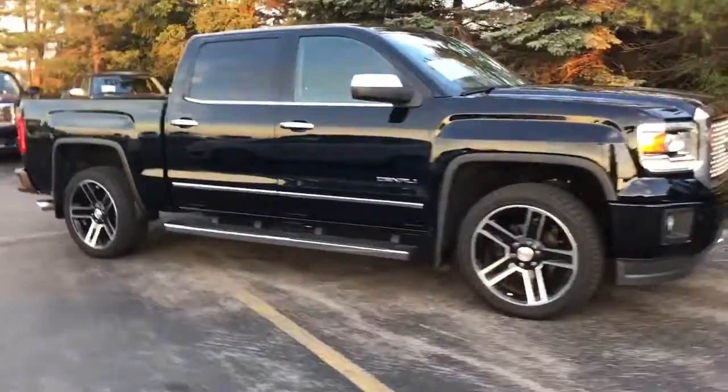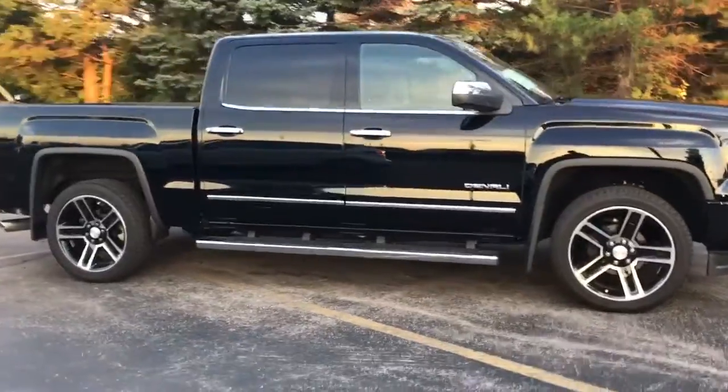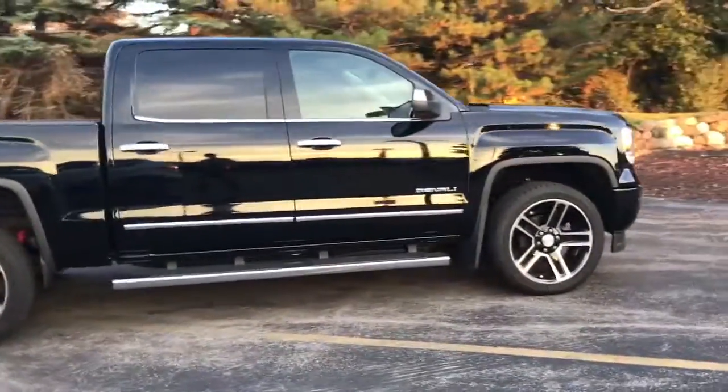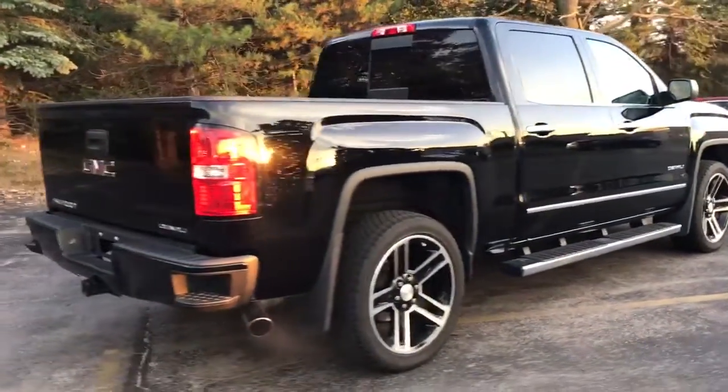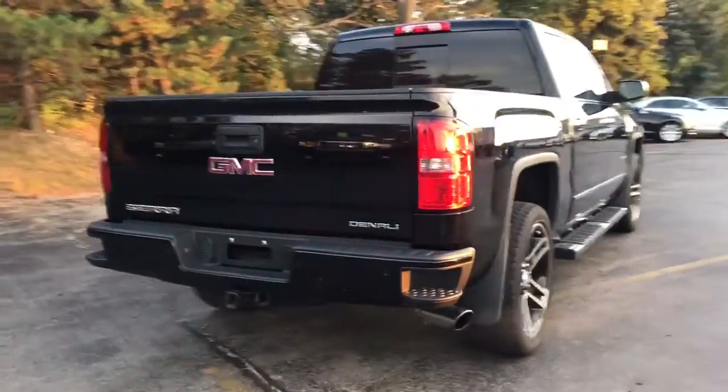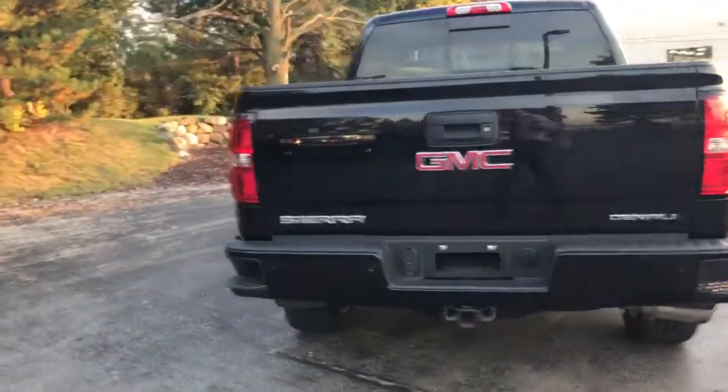Skyler here at Boucher Cadillac Buick GMC. Today showcasing our 2014 GMC Sierra 1500 Denali. One owner vehicle, clean Carfax report, fully inspected by factory trained GM technicians.